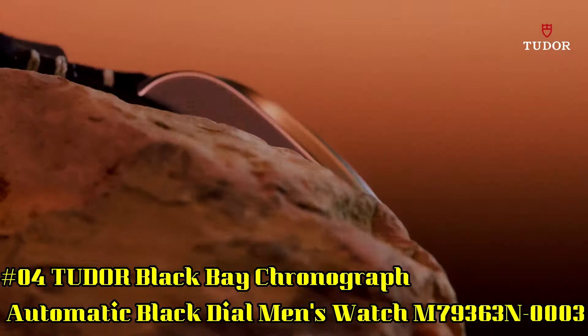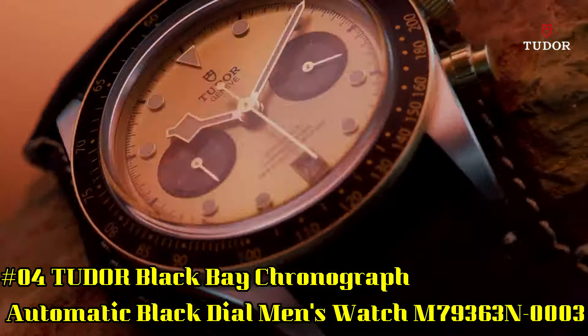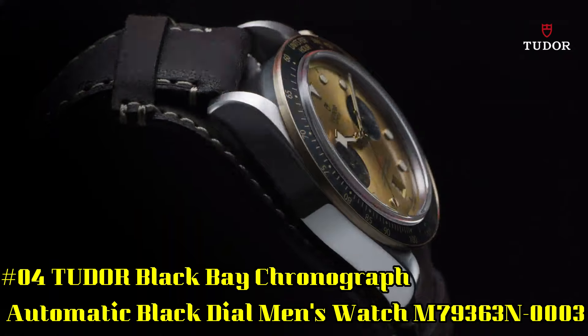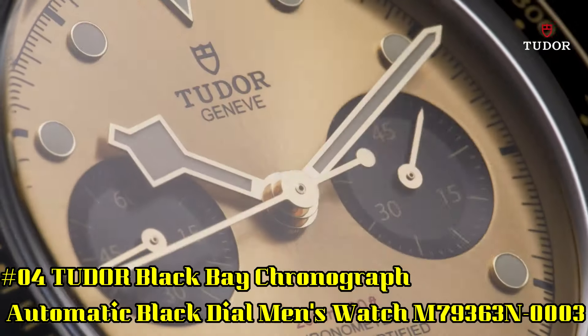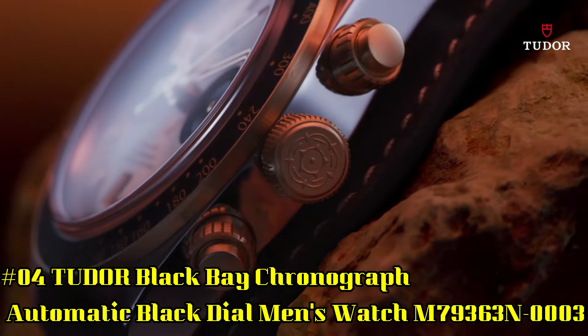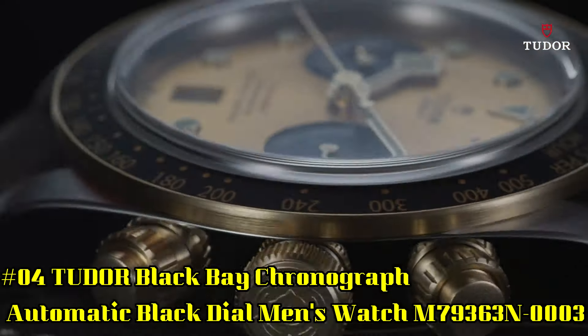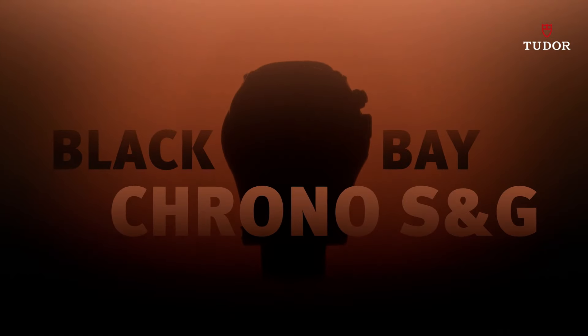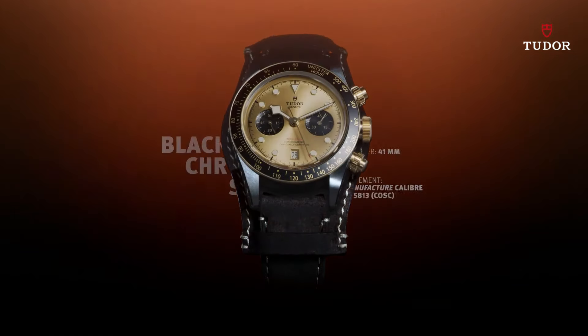Number 4: Tudor Black Bay Chronograph Automatic Black Dial Men's Watch, reference M79363N0003. Stainless steel case with a black fabric strap. Fixed yellow gold bezel with a black aluminum ring showing tachymeter markings. Black dial with luminous gold-toned hands and dot hour markers.